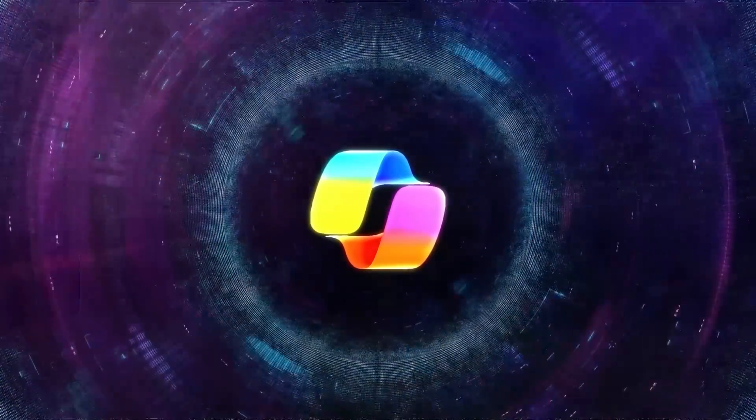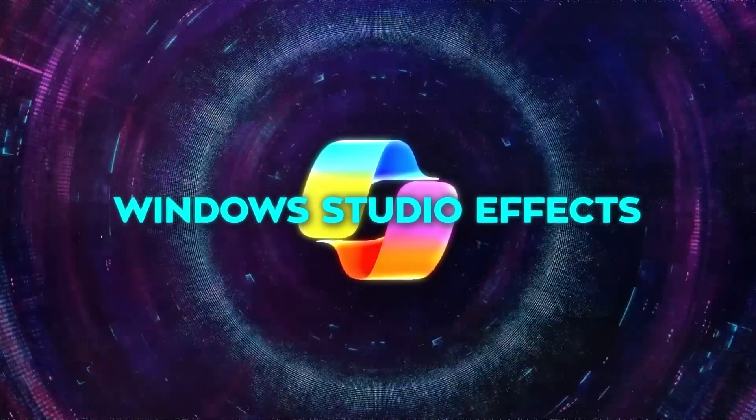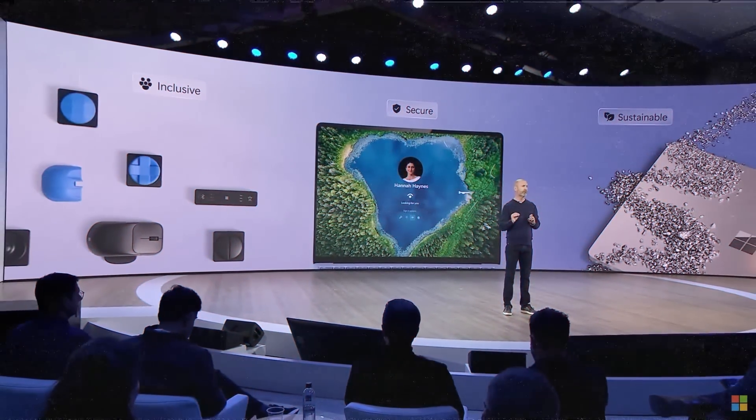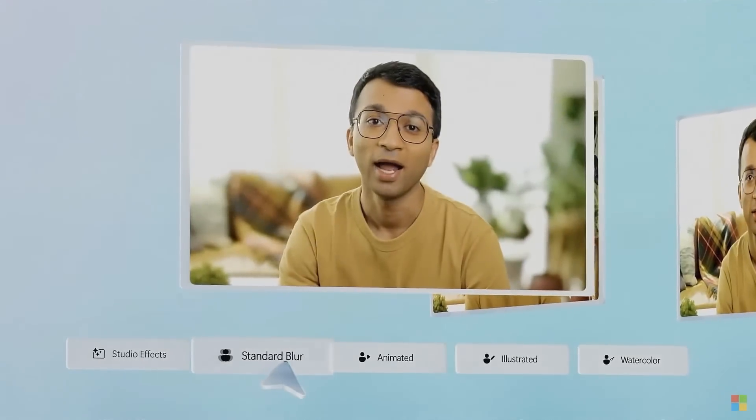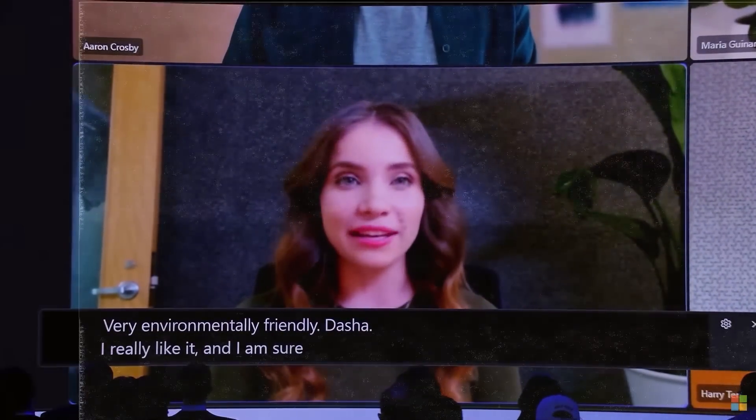If you spend a lot of time on video calls, the new Windows Studio Effects will significantly enhance your experience. These AI-powered effects automatically adjust lighting, apply creative filters, and help you maintain eye contact, making you look and sound better without any extra effort. It actually optimizes the camera feed in real-time so you always look your best.